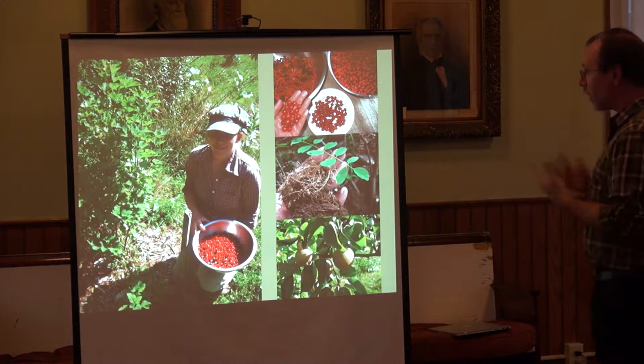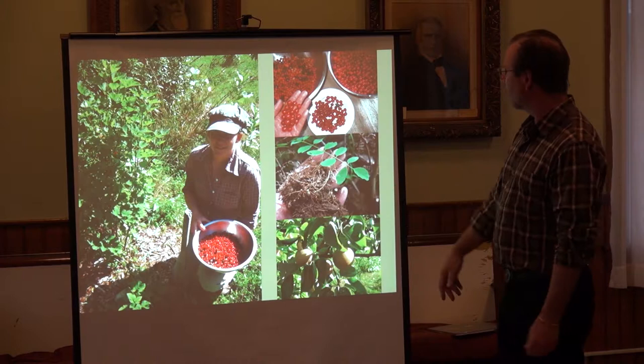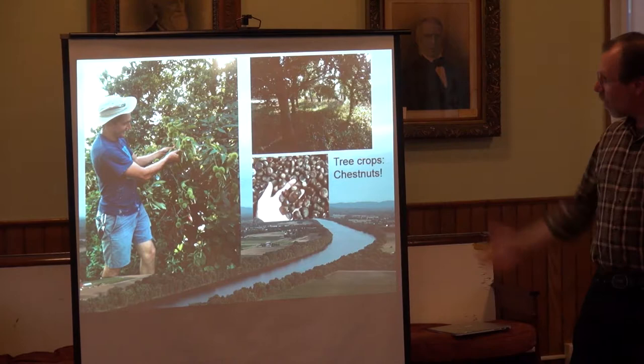The forest garden offers lots of abundance. Here's an example of some harvests from my place up in Leverett — red currants, gummies, different shrub cherries, nanking cherry, nitrogen fixers, Asian pears. Lots of potential harvests can come out of these kinds of systems.